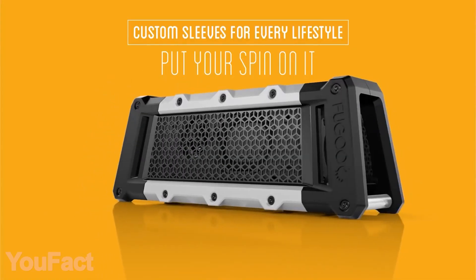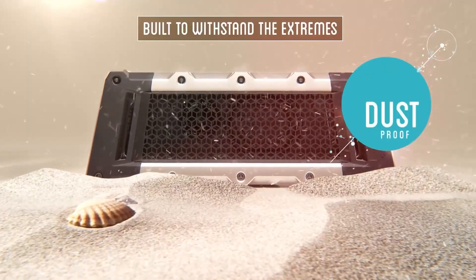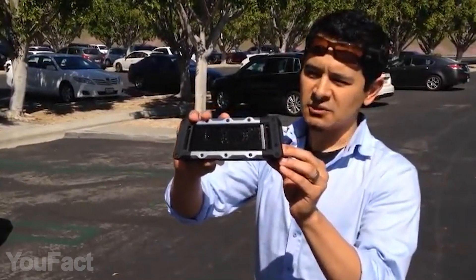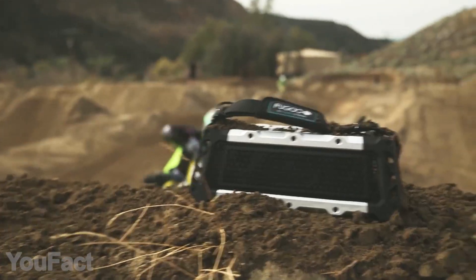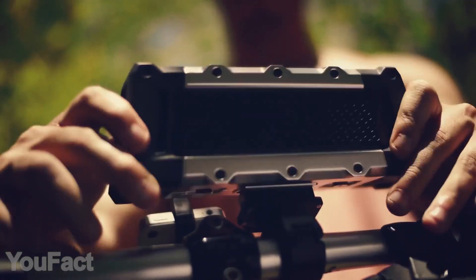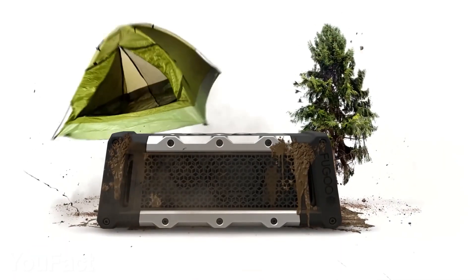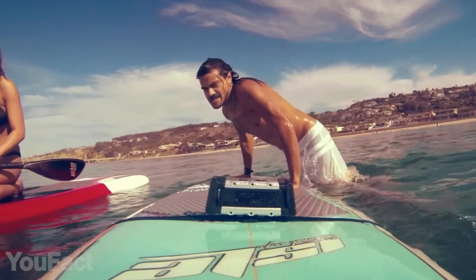Combining solid aluminum and fiber-reinforced resin, this speaker follows you in the hills, in the snow, and even up to three feet underwater. Featuring two front-facing drivers and two tweeters on the sides, it provides a loud 360-degree sound. There's also a bunch of additional accessories that let you mount the speaker anywhere you want. The speaker charges via micro-USB, delivering up to 10 hours of playtime on a single charge.